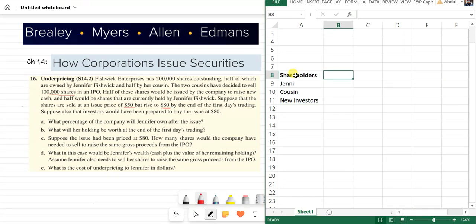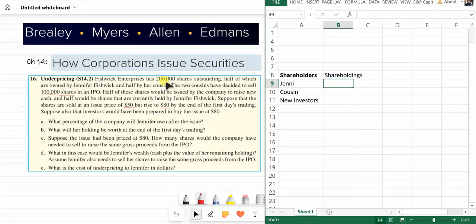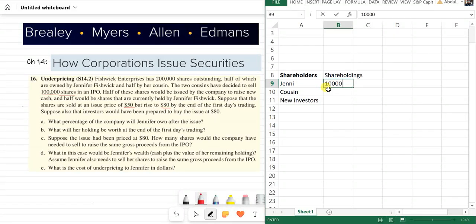For share holdings — before the issuance of new shares there were 200,000 shares, half belonging to Jenny and half to her cousin. In the new situation, the company issued new shares. The company sold 100,000 shares, half of which are new and half were sold by Jenny.